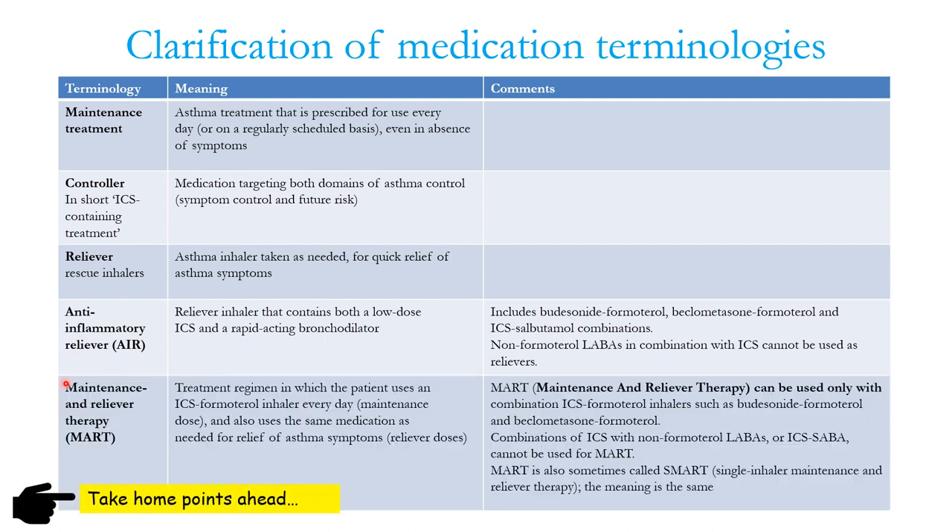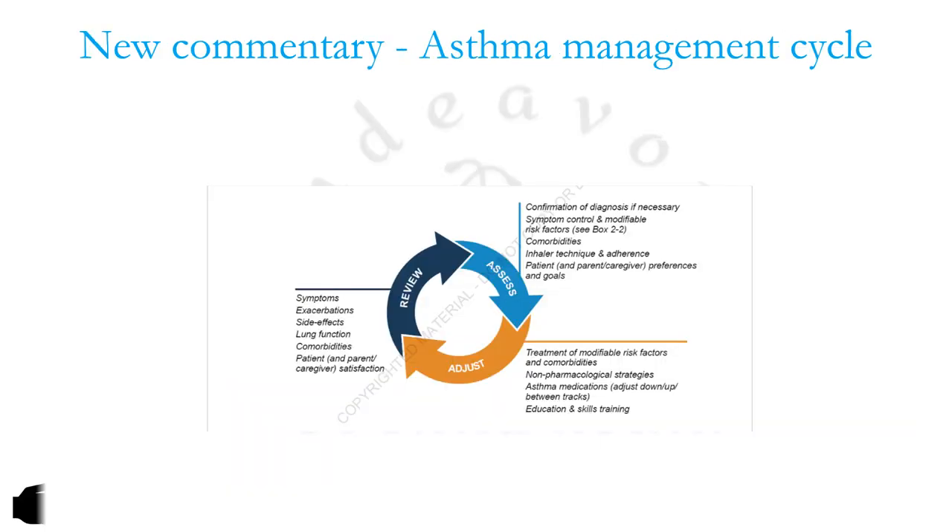MART, or Maintenance And Reliever Therapy, is a treatment regimen in which the patient uses an ICS-formoterol inhaler every day for maintenance and also uses the same inhaler whenever there is an exacerbation of asthmatic symptoms as a reliever dose. Earlier MART was also referred to as SMART — Single inhaler for both Maintenance And Reliever Therapy — but the meaning is the same.